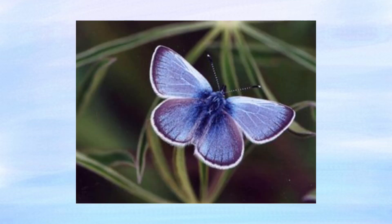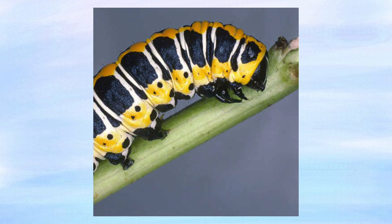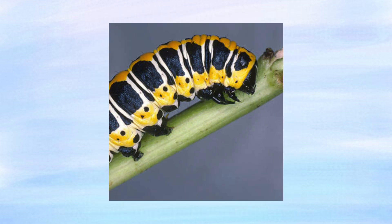Butterflies laid their eggs on deerweed and lupine plants, which the caterpillars ate as soon as they emerged. Ants and caterpillars were mutually beneficial to one another, for caterpillars produced a sugary substance on their back for the ants to eat, while the ants provided protection from predators.